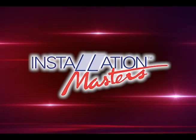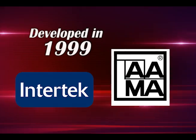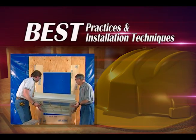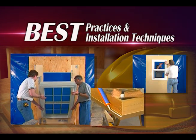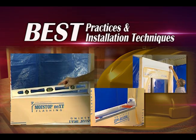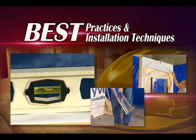Why choose an Installation Master? The program was developed by AMA in 1999 and is administered by Intertech. It is designed to teach installers the best practices and installation techniques for new construction and remodeling projects based on established industry standards. Regardless of which window or door you've selected, it must be installed correctly to achieve its intended performance.